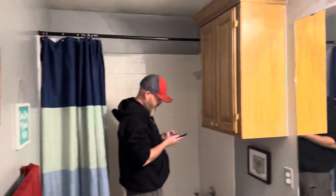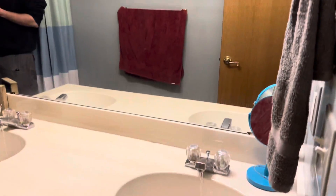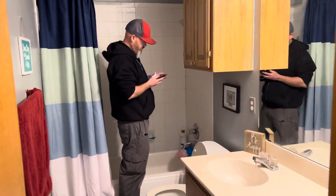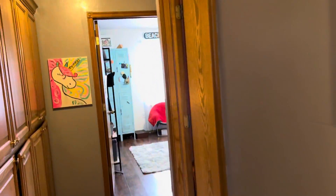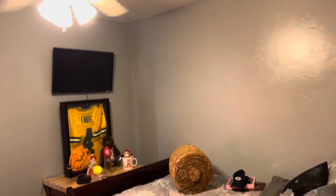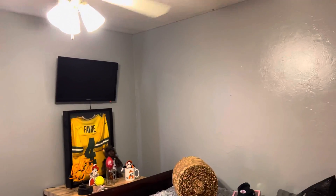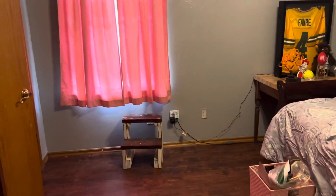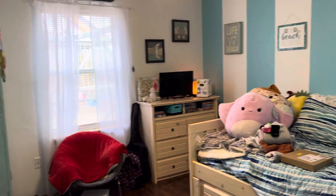This is the hall bathroom — also got a double sink. Tub-shower combination. The three secondary bedrooms are on this side of the house. It's also a pretty good-sized bedroom. Coat closet here.